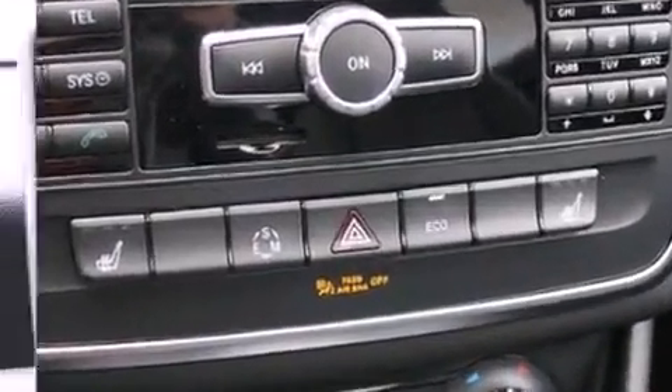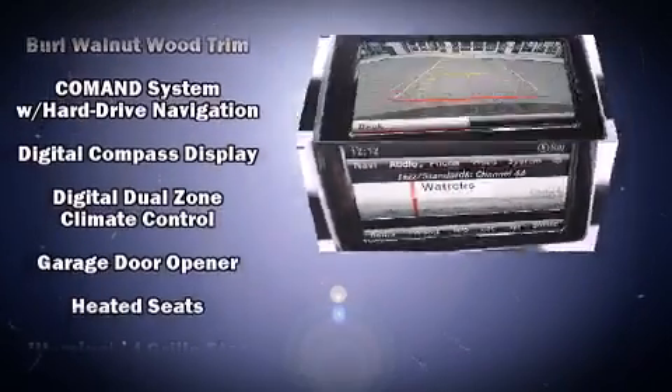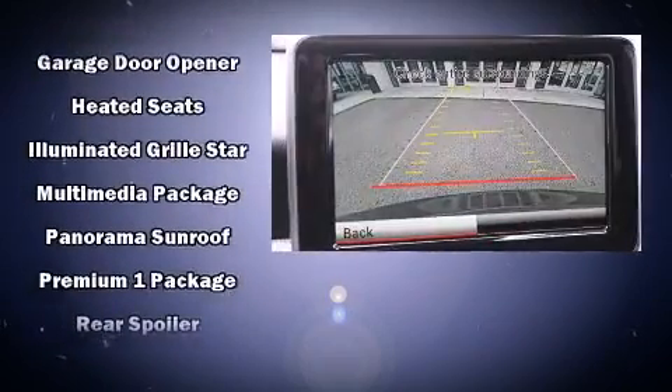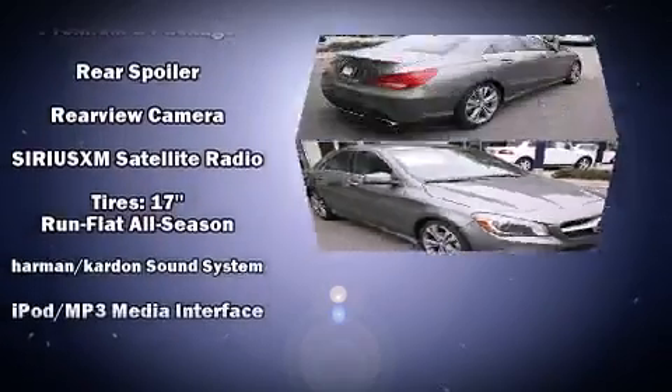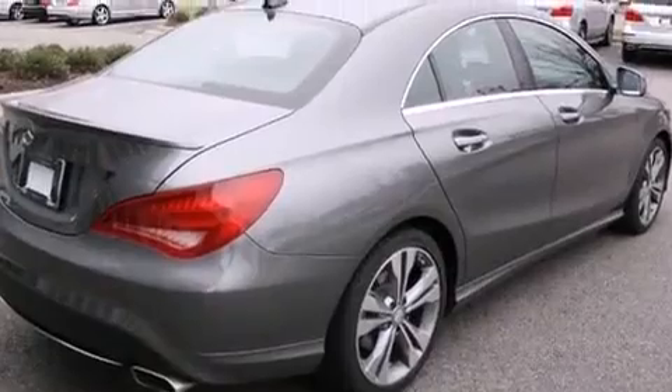Mercedes-Benz ensures the safety and security of its passengers with equipment such as dual front impact airbags with occupant sensing airbag, an emergency communication system, and four-wheel disc brakes with ABS. You'll never lose visibility with rain sensing wipers, which activate automatically when the drops start to fall.